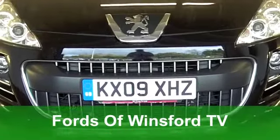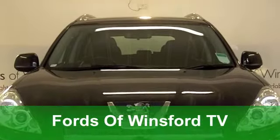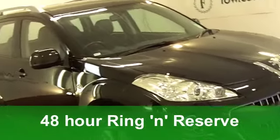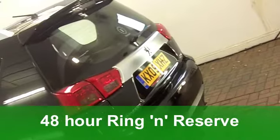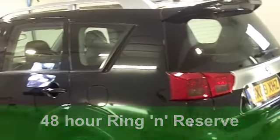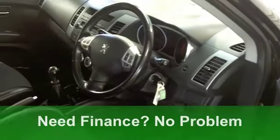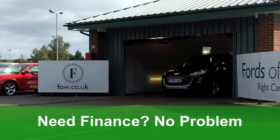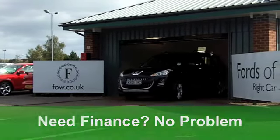Come and meet your new family friend, a lovely Peugeot 4007 diesel estate from 2009, which looks stunning, it's practical, and the running costs are pretty keen as well. Under the bonnet is a 2.2 diesel engine and you've got the SE specification. It looks great in its black metallic paintwork.